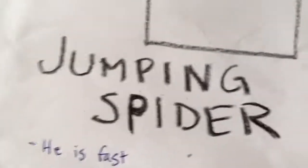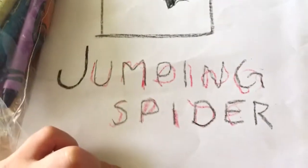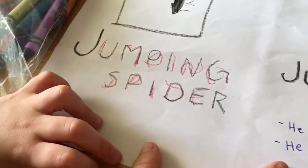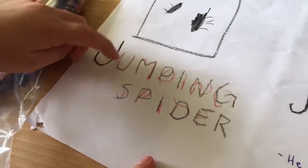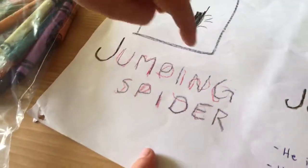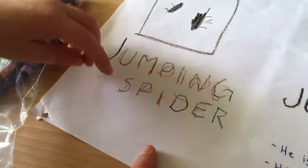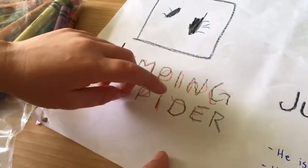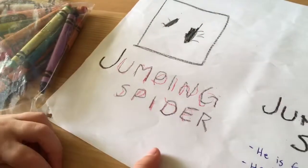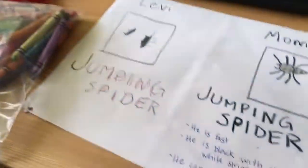Mommy wrote this side, and then mommy wrote this and Levi traced the letters. Can you tell me all those letters? U-M-P-I-N-G S-P-I-D-E-R. That's right. And what does that spell? Jumping spider.